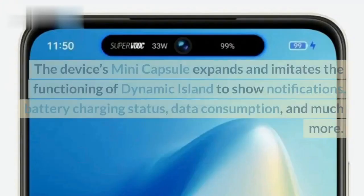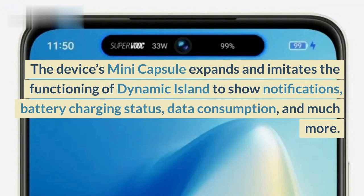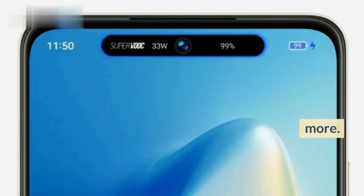There's no word on the launch date but we expect this to happen this month. The device's Mini Capsule expands and imitates the functioning of Dynamic Island to show notifications, battery charging status, data consumption, and much more.